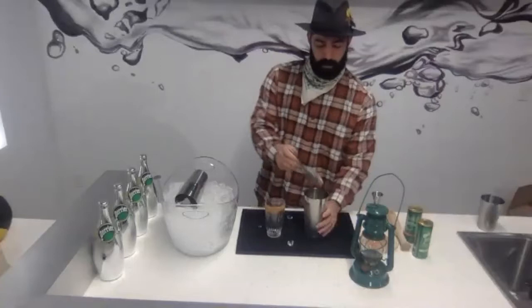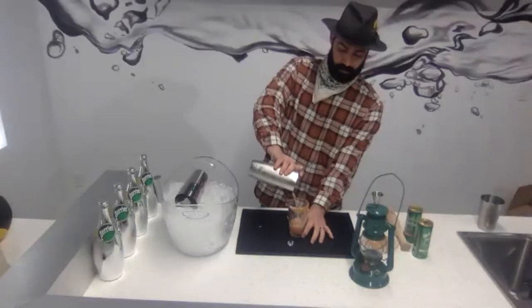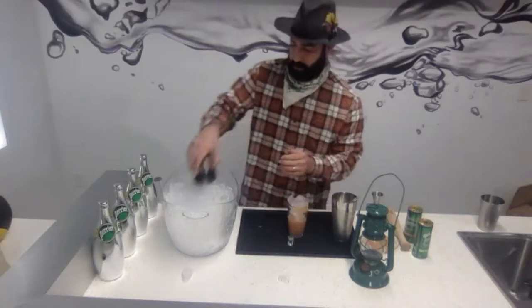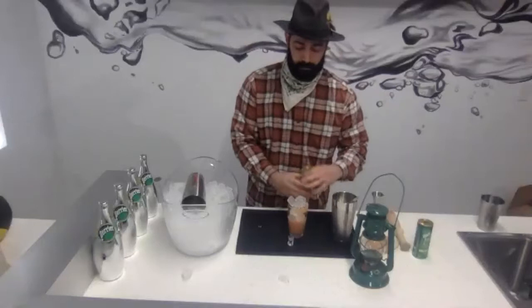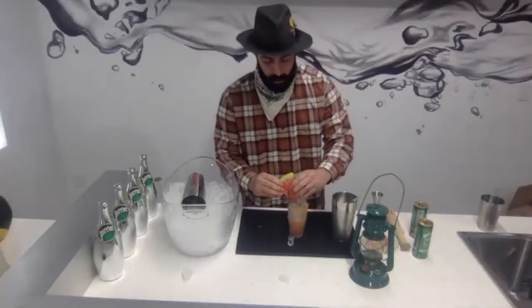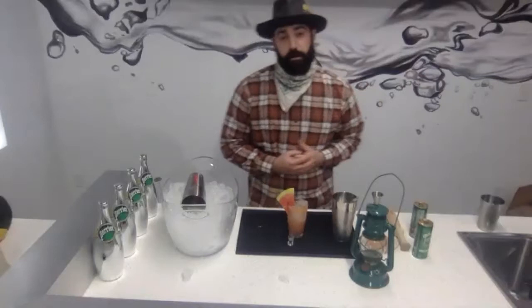Now I'm going to strain your cocktail, top it with ice, and top with Perrier watermelon. For the garnish on this cocktail, it's going to be a fresh watermelon slice on the rim. And that's your Garry Melon Highball — very refreshing, very light, Watermelon Perrier, super effervescent, nice light refreshing.